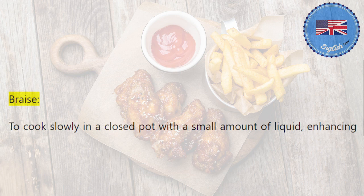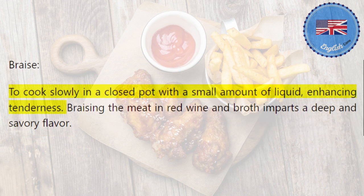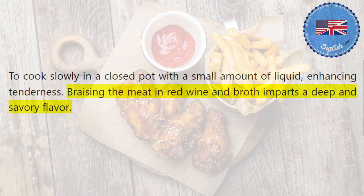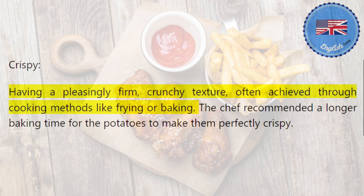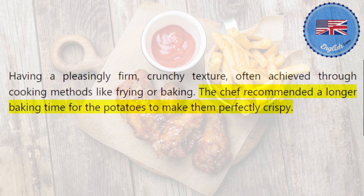Braise: to cook slowly in a closed pot with a small amount of liquid, enhancing tenderness. Braising the meat in red wine and broth imparts a deep and savory flavor. Crispy: having a pleasingly firm, crunchy texture, often achieved through cooking methods like frying or baking. The chef recommended a longer baking time for the potatoes to make them perfectly crispy.